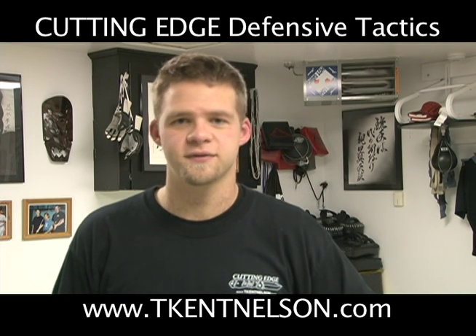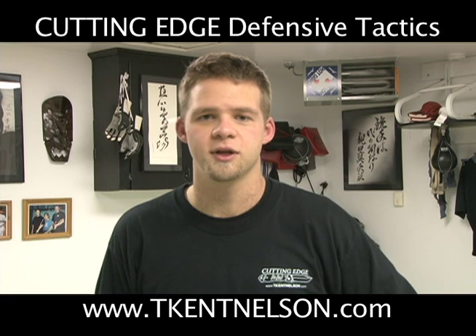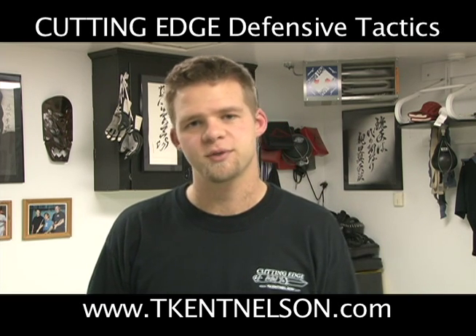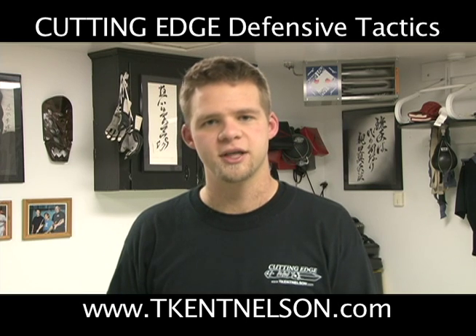Hi, I'm T-Kent Nelson with Cutting Edge Defensive Tactics. In this tactical training video clip, we're going to go back and look at our survival drill and we're going to combine the strategy behind the survival drill along with our get-up drill on the ground.